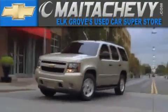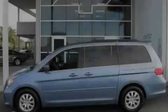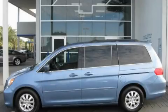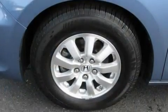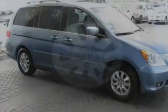Another fine vehicle offered by Maita Chevrolet. This is a 2009 Honda Odyssey, designed with features that accommodate. It has a 3.5-liter six-cylinder engine and a five-speed automatic transmission.